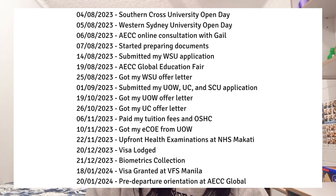For your reference, this was how my timeline went. I had my ECC online consultation with Gail last August 6, 2023. Then I started preparing my documents after that — I requested files from my previous school like my TOR and course description. I also prepared my CV and resume, and filled out the application forms.